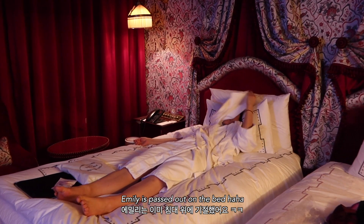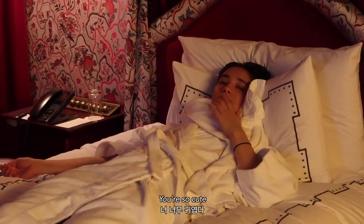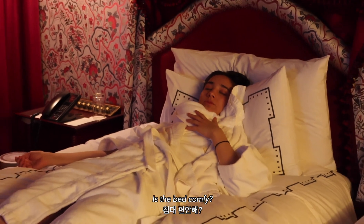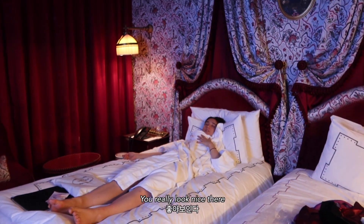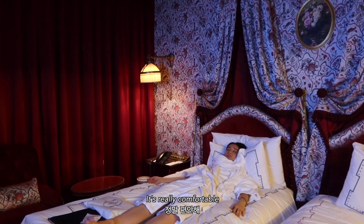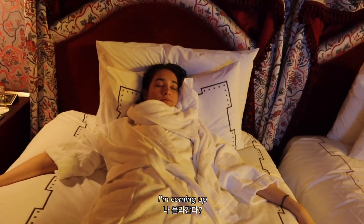Emily is passed out on the bed — she's so cute. Is the bed comfy? Oh my god, it really looks nice there, the whole vibe — it's really comfortable. I wish I had this bed; I'm coming up!